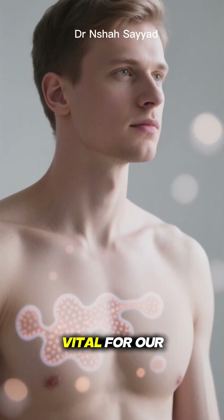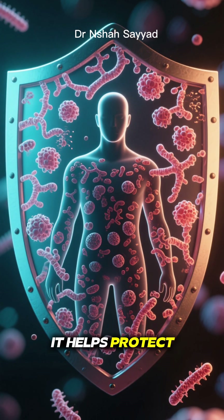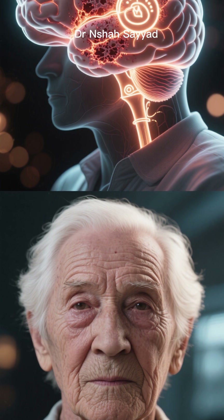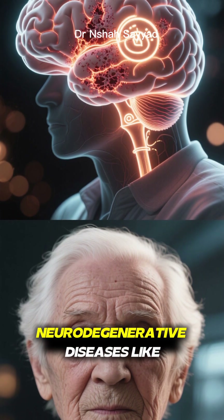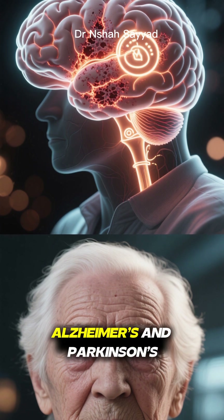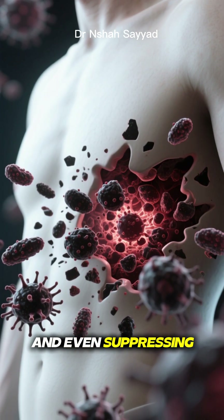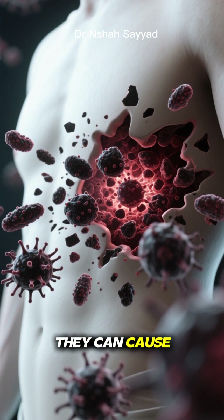This process is absolutely vital for our health. When autophagy is working well, it helps protect us from a whole host of problems. By clearing out damaged components, it can slow down the aging process and reduce the risk of neurodegenerative diseases like Alzheimer's and Parkinson's. It also plays a key role in fighting infections and even suppressing cancer by getting rid of precancerous cells before they can cause trouble.